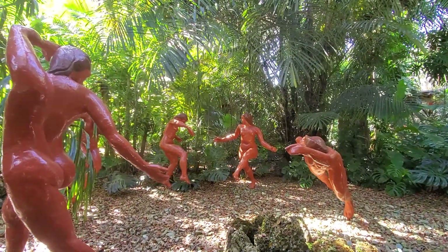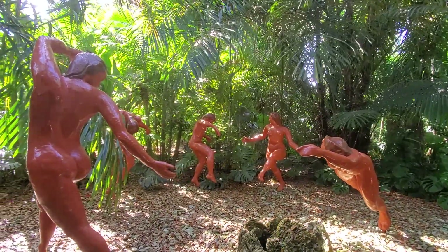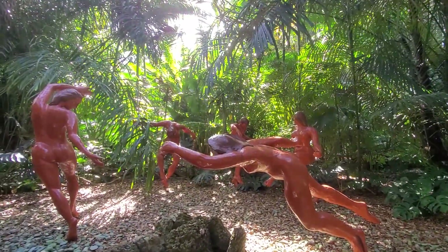In the gardens, you'll find various works of art, like this one called La Danse, Homage to Matisse by Brazilian artist Alice Piteluga.